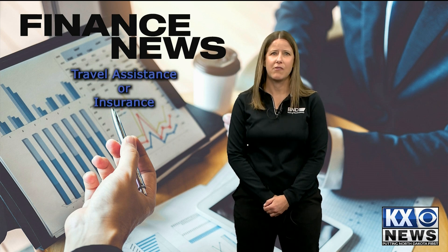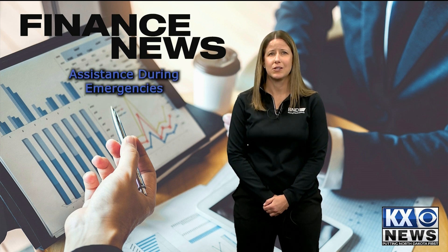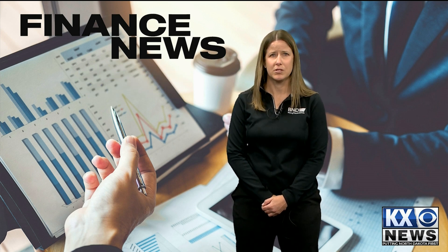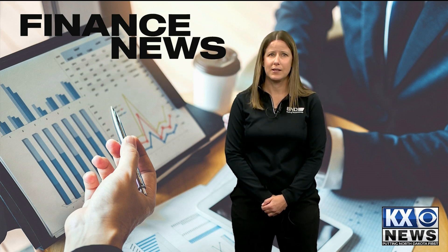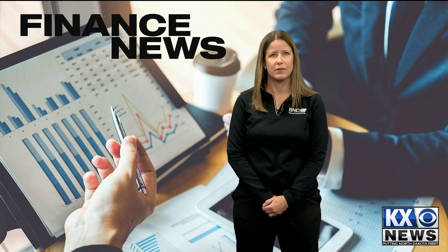Check if your credit card offers travel assistance or insurance. Some credit card providers offer special services when traveling, which may include assistance during emergencies, like making reservations, providing legal or medical referrals, finding lost or stolen luggage, or other property. This may be a great benefit, especially if you're unfamiliar with the culture or language.